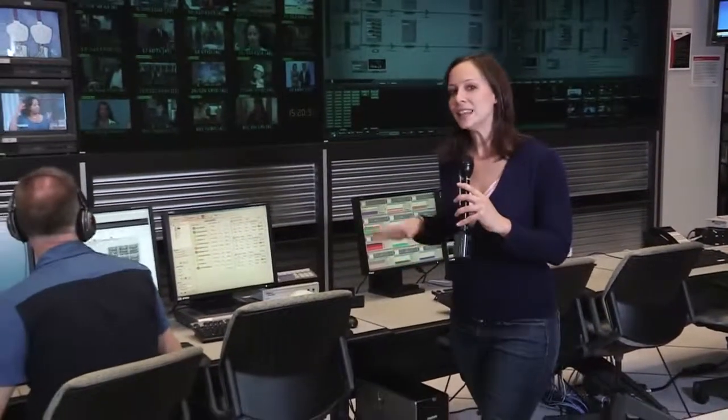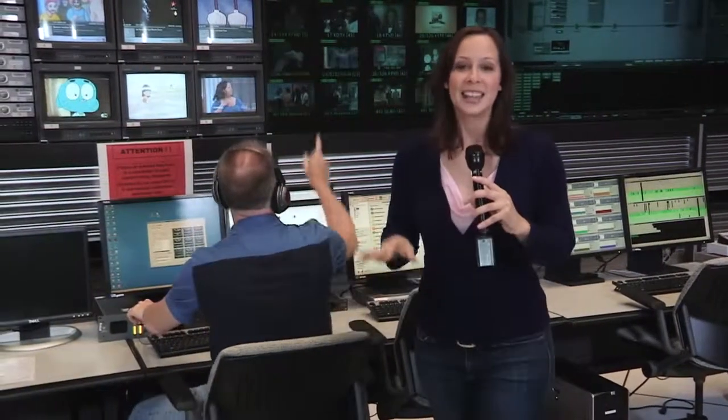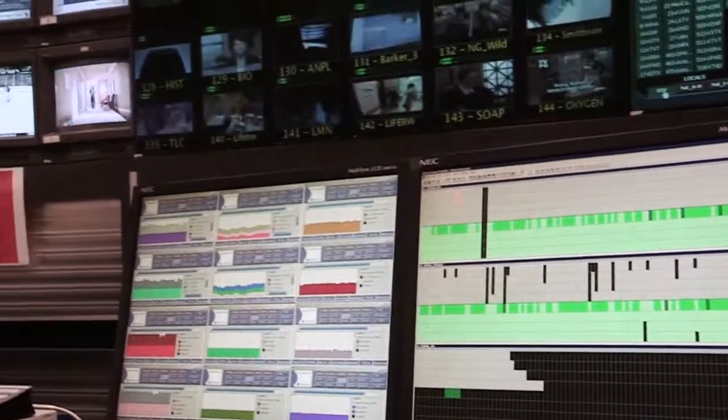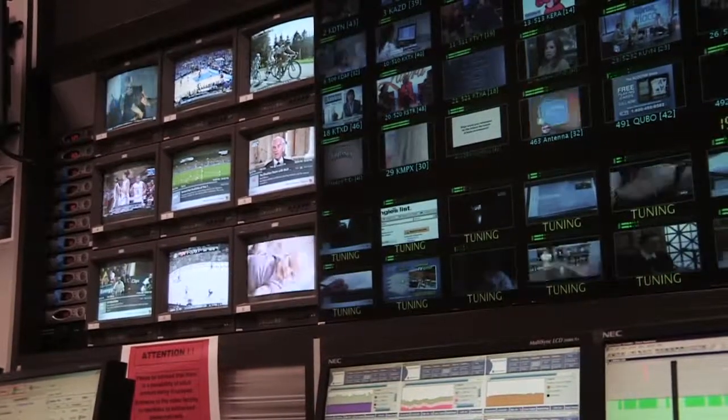We're standing in the control center where a team of Verizon engineers monitors every single channel 24 hours a day, 365 days a year. They've built a sophisticated set of custom tools to help automate the job. For example, this system automatically changes channels every few seconds and looks for patterns that resemble outages.